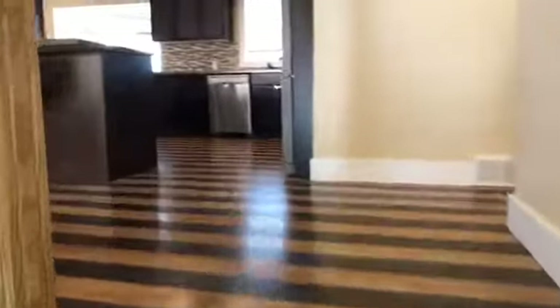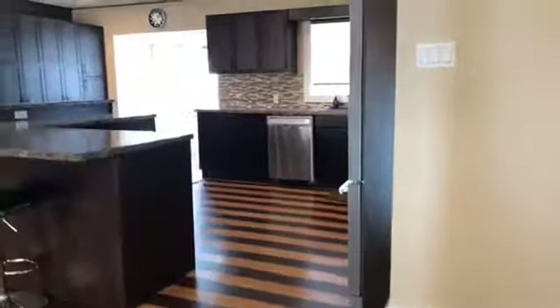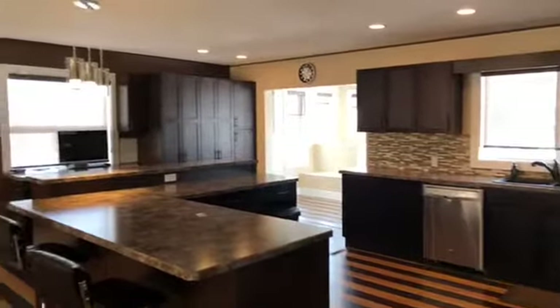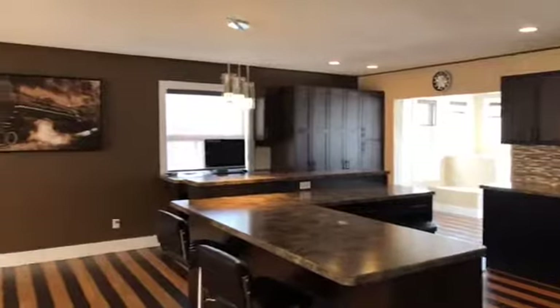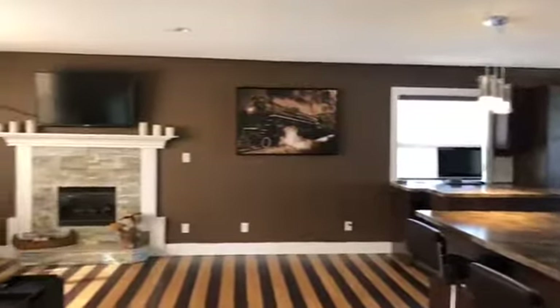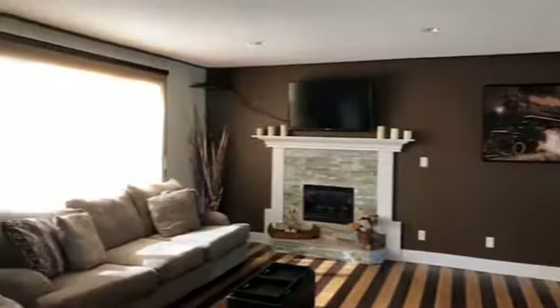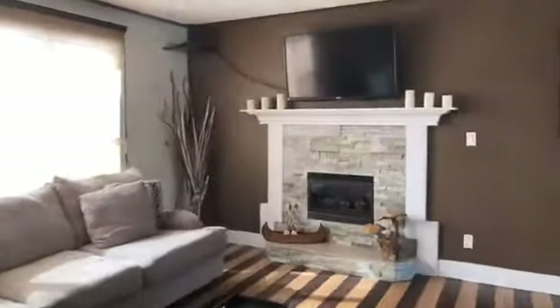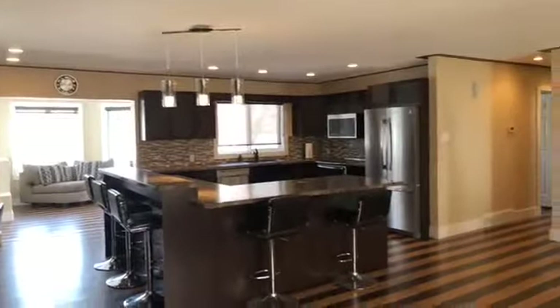It's nice and open — over 1,400 square feet on the main level. Check out this kitchen and all of these cupboards — it's awesome! Lots of great sunlight here, it's a beautiful sunny day today. Check out this kitchen — come on!